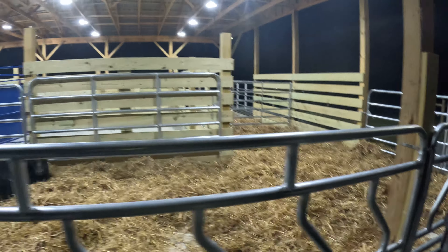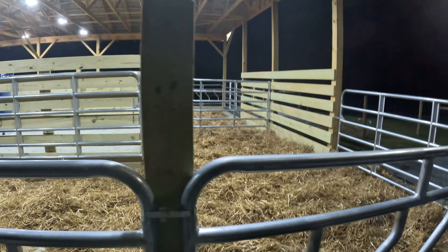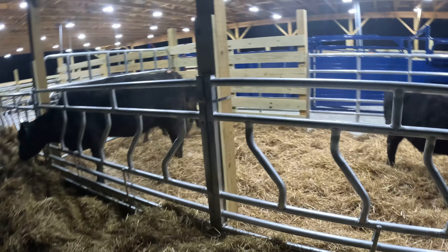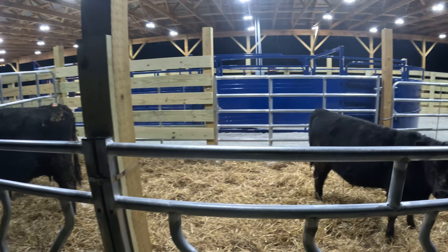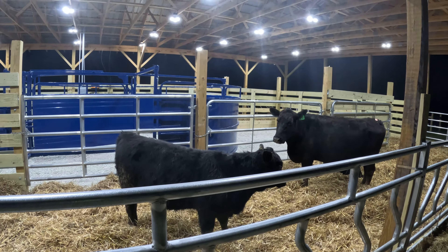Hey friends, we're finally almost complete with this project in the barn. We started on this November of 2022 and it's been a long journey with a lot of hours — I hate to see how many hours I've actually put in — but it's finally starting to come together. We've got a couple of cows in here.